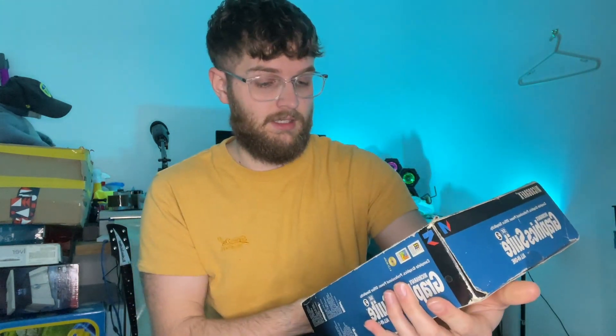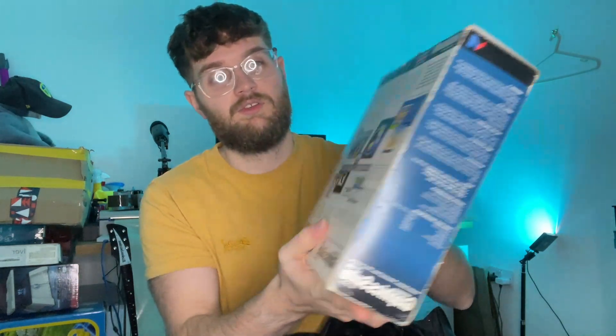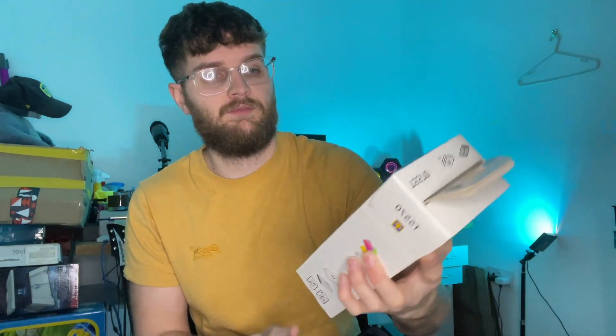From the same guy, we also picked up a Micrographics Graphics Suite 2 all-in-one software system for Windows 95 and Windows NT. It's ridiculously heavy, so I'm guessing it has some manuals in it. The Windows copy had the serial number in it, so hopefully this has all the codes we need and might be worth more than a pound. We also got a brand new sealed pack of Papermate photo paper for an Epson Photomate 500 printer — probably worth about 15 quid, paid maybe a pound.